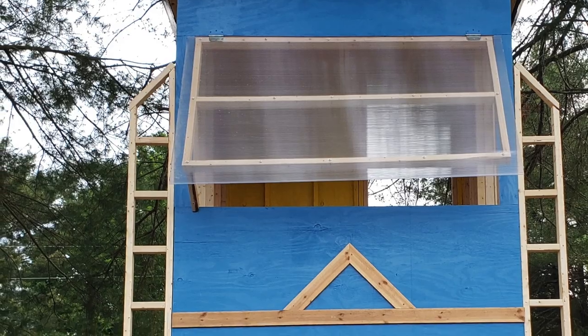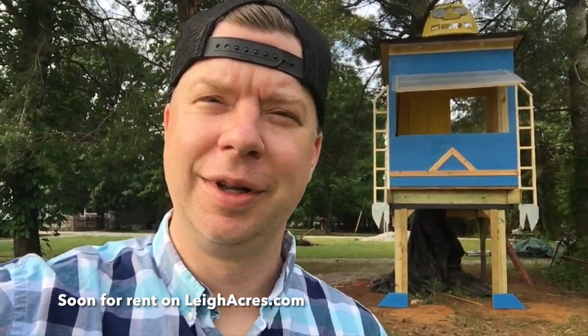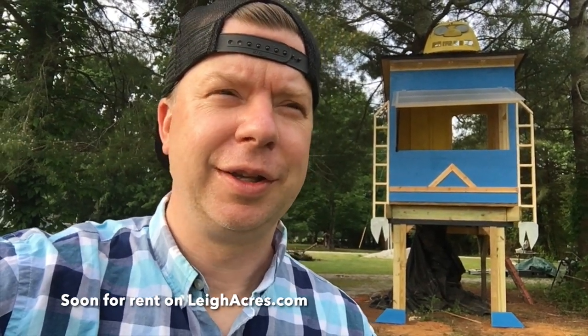We built the first ever robot tree house glamping rental — they'll think of some catchy title for it, the robot tree house rental — the first ever in the world. That's a robot. What I want to show you on the premises is this cool...